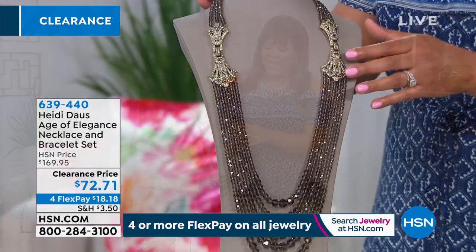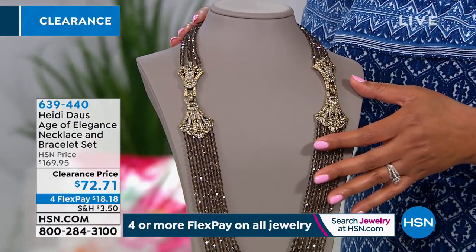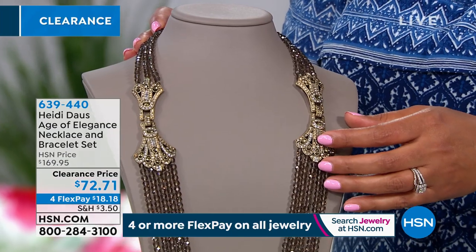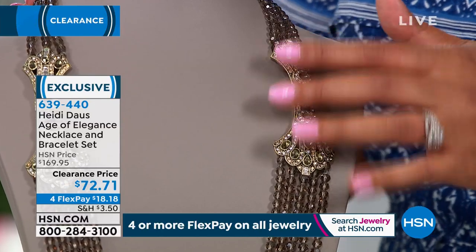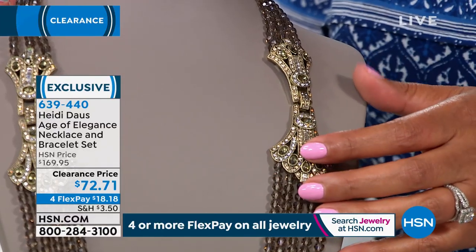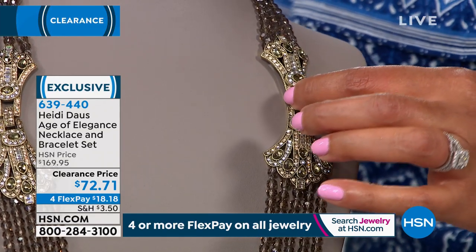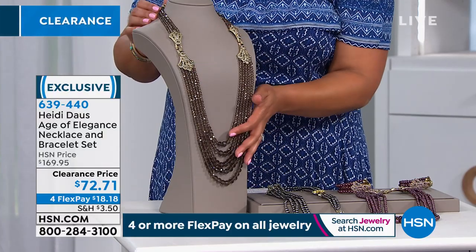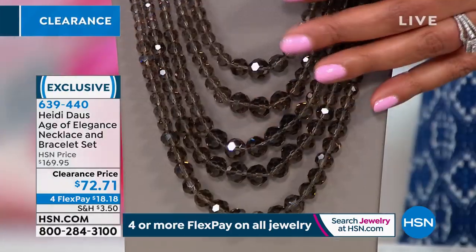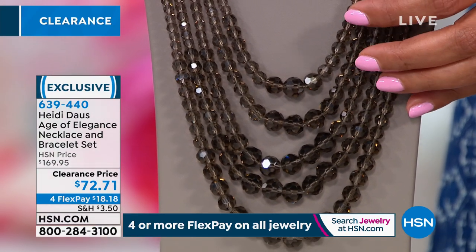Oh, this is to die for, Lamar. Yes, this is so stunning. Is this not just — if you walk into the room, heads will turn. What I love about this is you're basically getting two bracelets plus a necklace. You have this beautiful art deco station — when you unhook the clasp, you have two bracelets and then a necklace. So this is essentially three pieces, $72 on clearance.